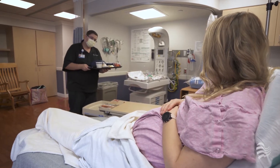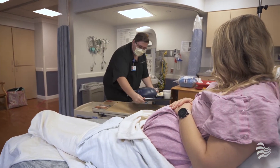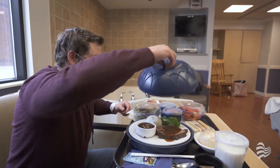In-room dining is available from 6:30 a.m. to 7 p.m. A laboring mother's meals are complimentary, and your support person is allowed one complimentary meal during the hospital stay.